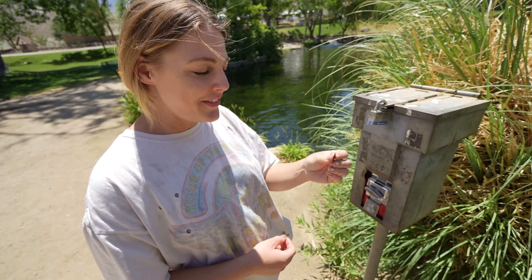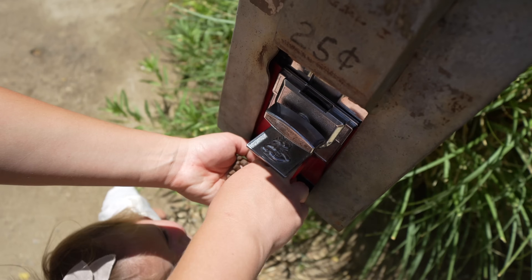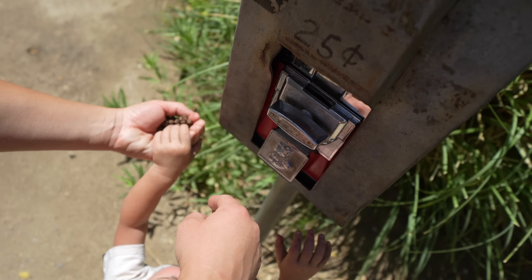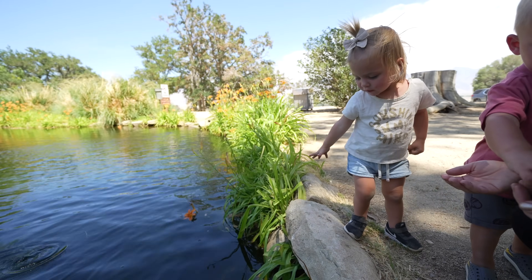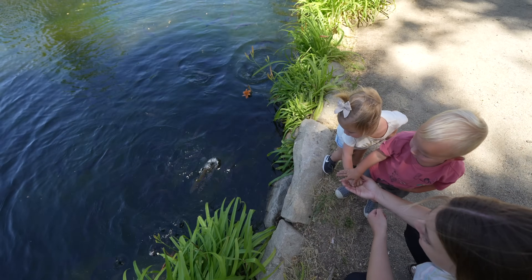Getting some food to feed the fish. Be sure to have some actual quarters when you come here. Feeding the fish is a total blast, especially if you have children.